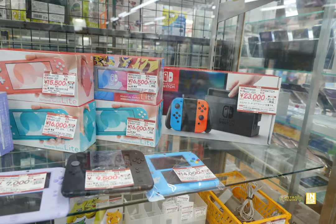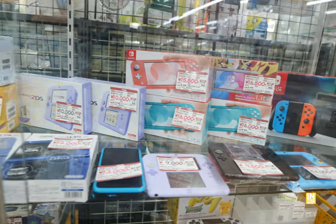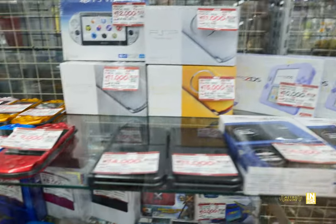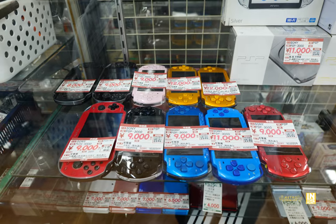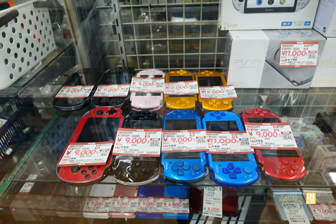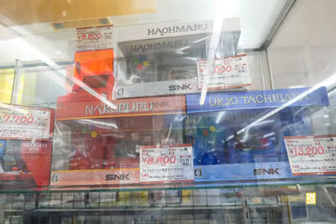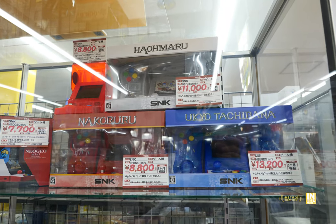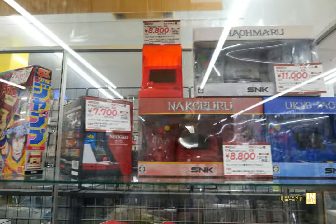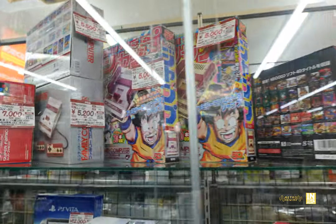Here we have Switch systems and a few 2DS units. That purple one for 7,000 yen is a really nice color. And then the lovely PSP and PS Vita systems — it's interesting that the 3000 model with the blue has a notable difference between the two on display. Then we have the Neo Geo Mini systems — the Ukiyo, Haomaru, and Nakaruru editions, and then the Vanilla Mini, and the Famicom Mini systems.